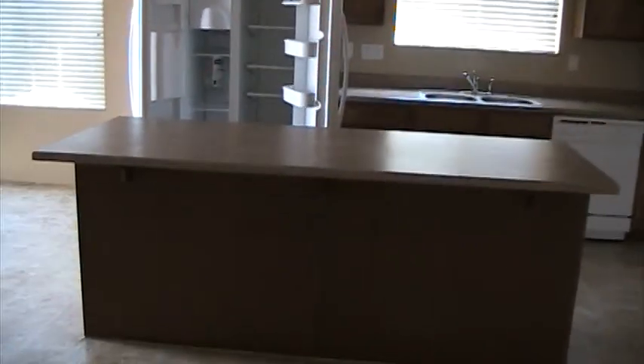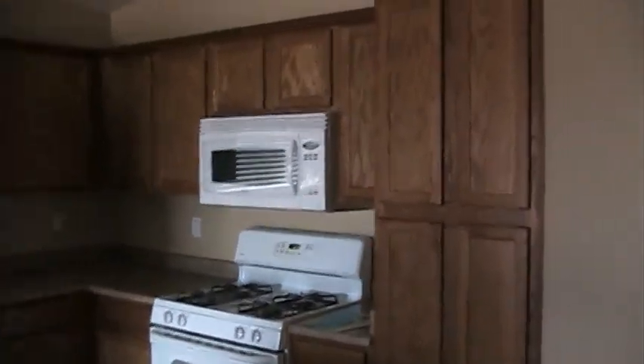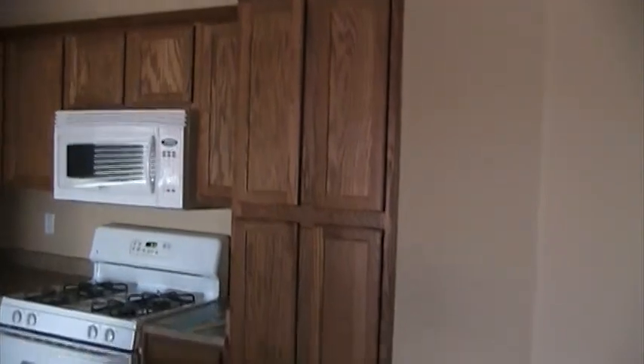Got a nice breakfast bar or island. Gas stove, built-in microwave, nice cabinetry.